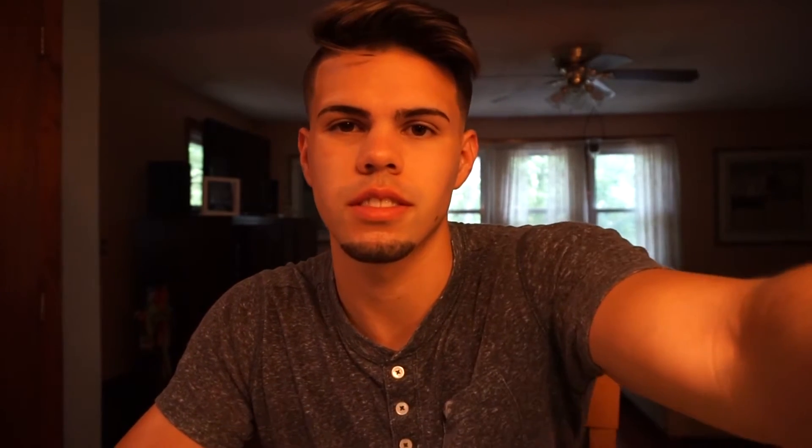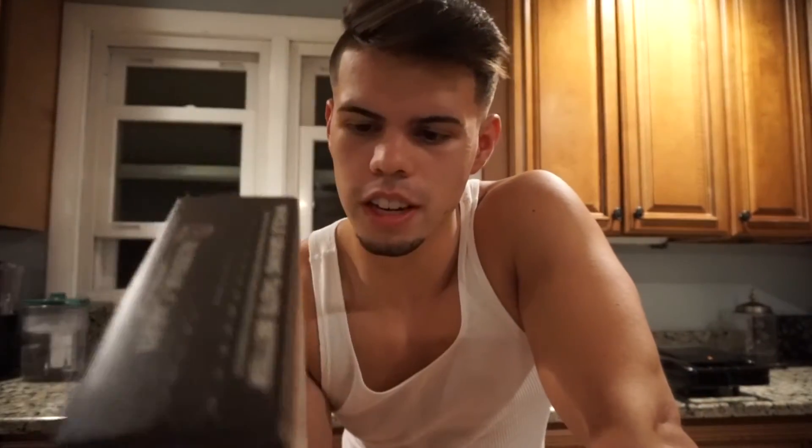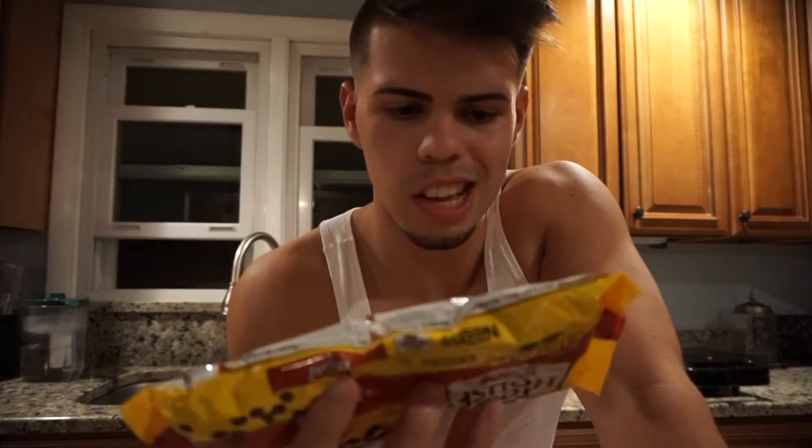I have a lot of carbs left over for today so we're gonna go ahead and have some chocolate chip waffles. The protein cakes have 2 grams of fat, 30 carbs, and 14 protein per serving. For a serving of chocolate chips it's 4 grams of fat, 9 grams of carbs, and less than 1 gram of protein. I'll make that and show you guys when it's done.